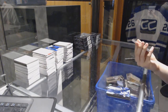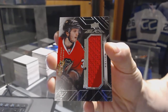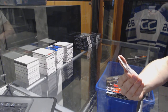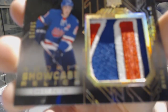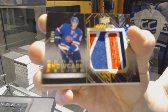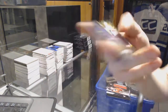We've got a rookie trademarks jersey for the Chicago Blackhawks, Ryan Hartman. And we've got a rookie showcase relics chest patch, number 10 of 15 for the Edmonton Oilers, Ryan Nugent Hopkins.